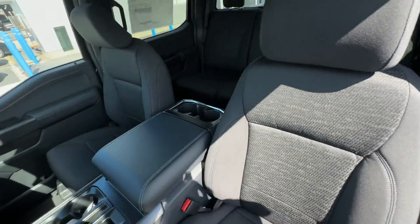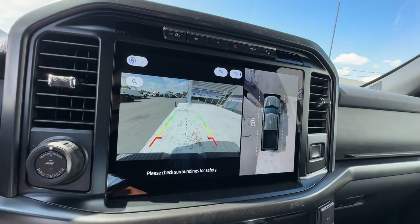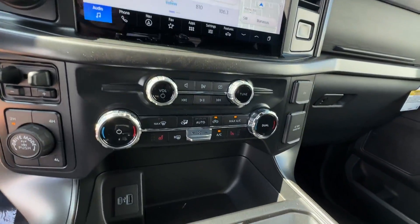Additional features include Wi-Fi Hotspot, Satellite Radio, Navigation, Multi-Zone Air Conditioning, Four-Wheel Drive, and Blind Spot Monitor.